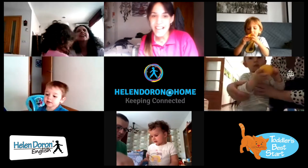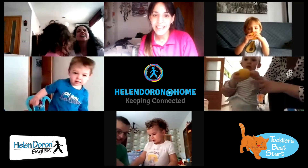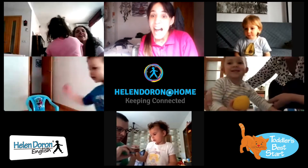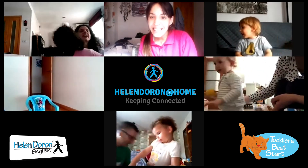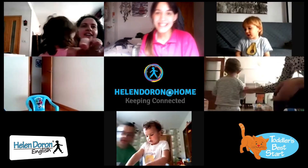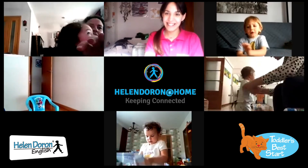What is that, Maria? What is this? Is it a lemon? Yes! Can I see it, Maria? Can I see it?